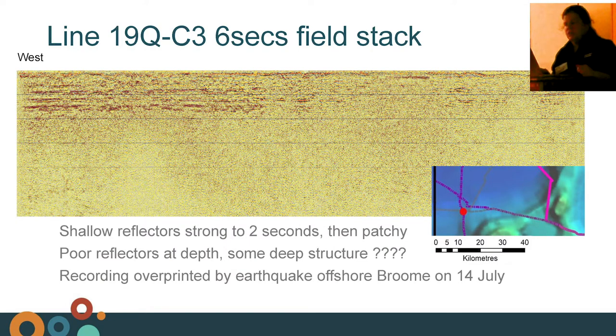Looking at some preliminary field stacks: our northernmost line starts along the Barkley Highway and extends to the Northern Territory border. We've got some really strong reflectors to two seconds, but on the eastern end travelling along the Barkley we've lost a lot of reflections — we're hoping these will come back with processing. We can see some structure in the deeper sections of the data. We're going to 20 seconds two-way time, so it will be quite exciting to see what's happening at depth. Unfortunately, a lot of our early data along this line has been overprinted by the offshore Broome earthquake.